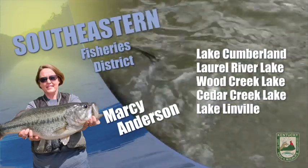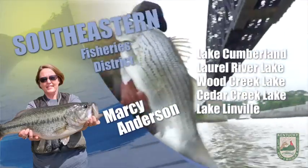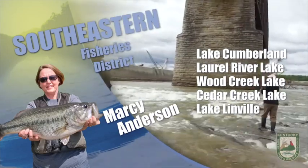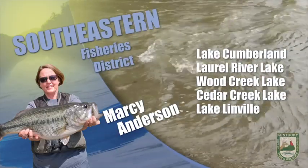On Dale Hollow, fishing has been good. Smallmouth bass are being picked up on main lake points and bluff walls on topwater baits, or drop shot and shaky heads. For largemouth bass, target woody structures in the creeks using topwater baits, swim baits, or soft plastics.